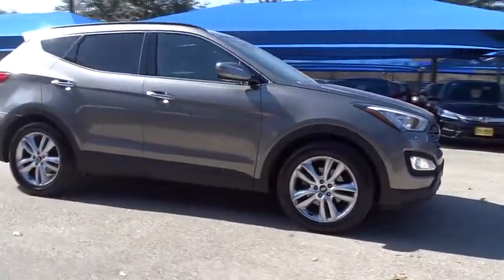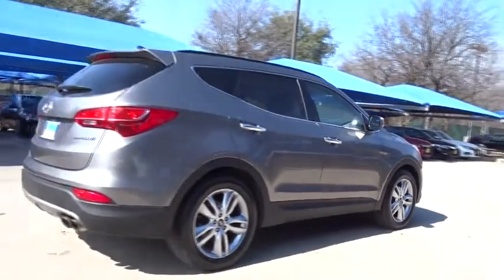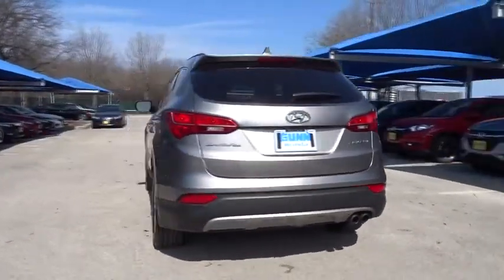2013 Hyundai Santa Fe. Style, quality, performance, value. Need we say more? This vehicle has less than 70,000 miles.